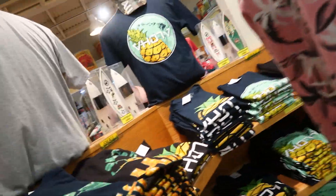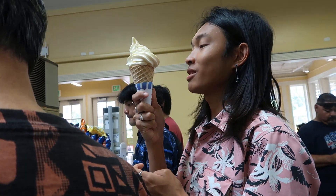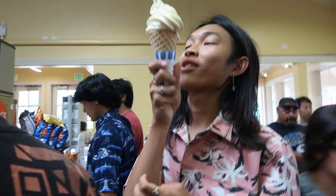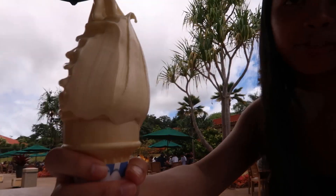Hats are cute! I want to get a shirt but at the same time I don't know what to get. Dole Plantation! It's overflowing! Look at this — it's crazy, it's so much!